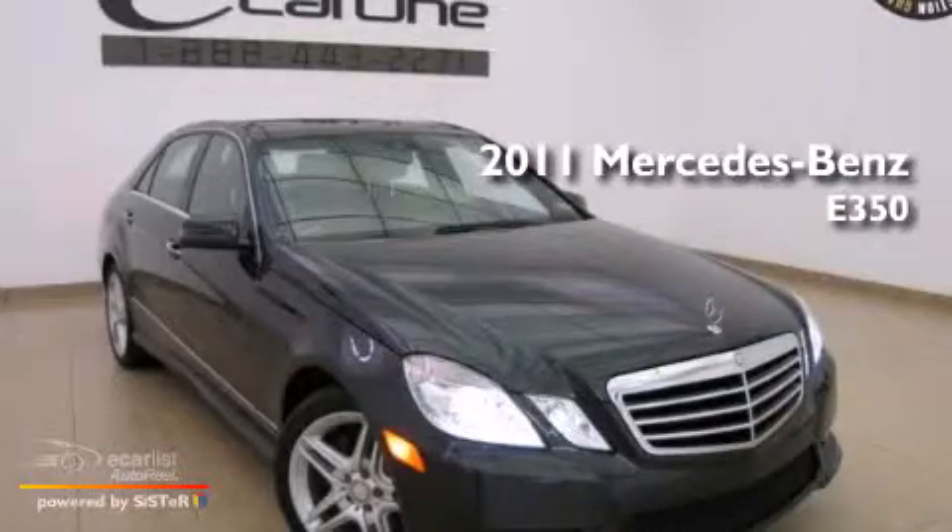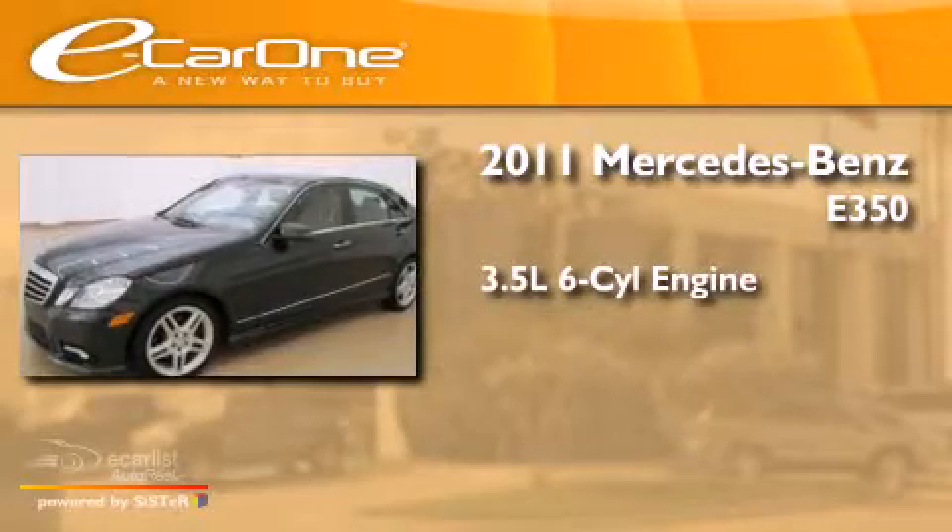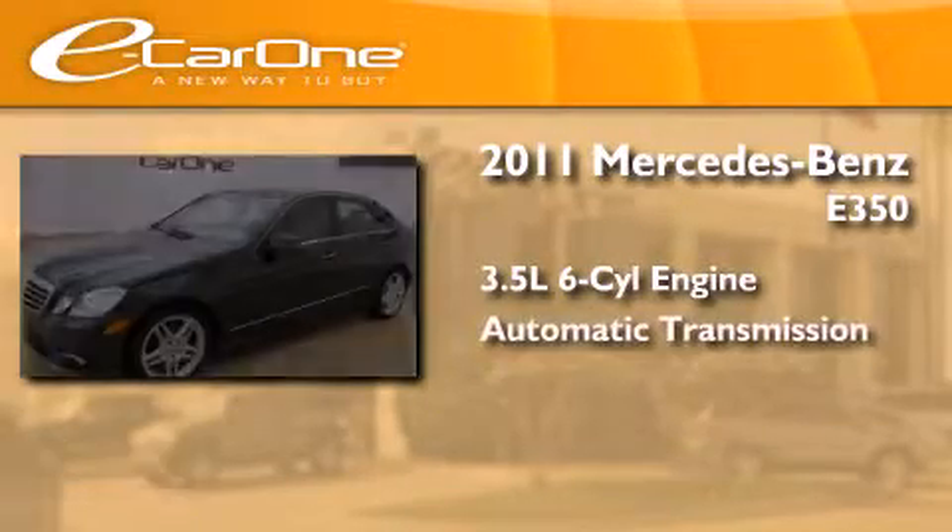This is a 2011 Mercedes-Benz E350. It has a 3.5-liter six-cylinder engine and an automatic transmission.